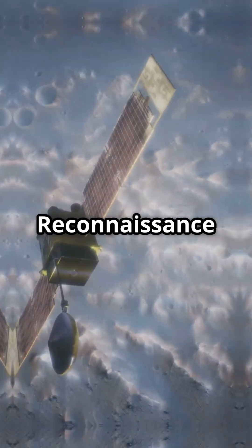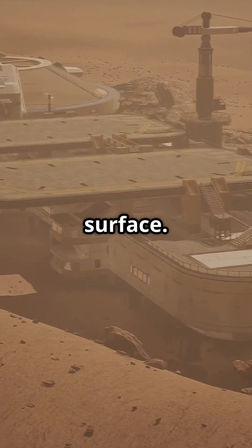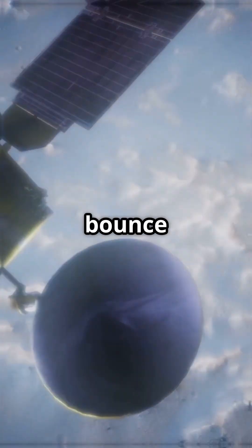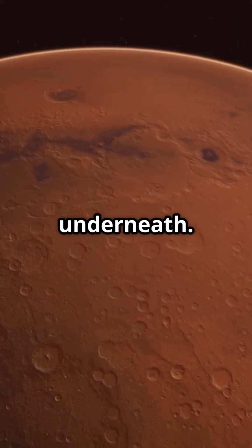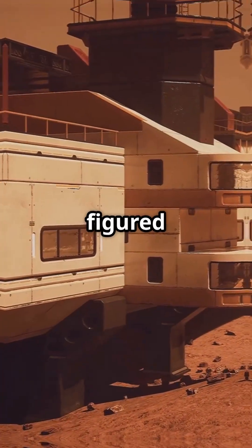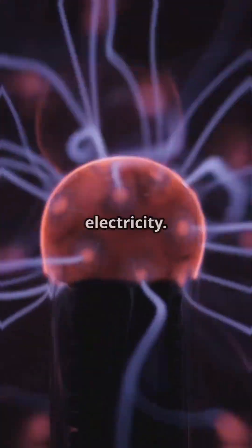Enter the Mars Reconnaissance Orbiter, armed with the SHARAD radar — a gadget that can see way below the surface. SHARAD shoots radar waves that partly penetrate the dirt, then bounce back with clues about what's hiding underneath. By measuring how the radar waves interact with Martian glaciers, scientists figured out the dielectric properties — basically how well the ice and rocks conduct electricity.